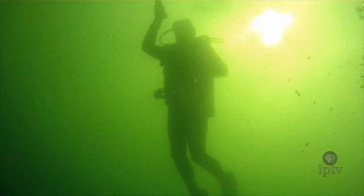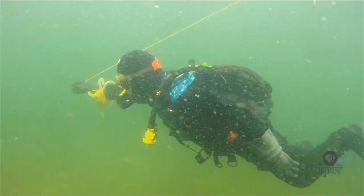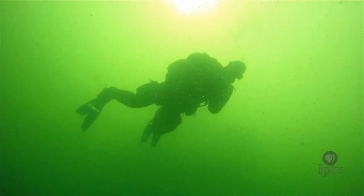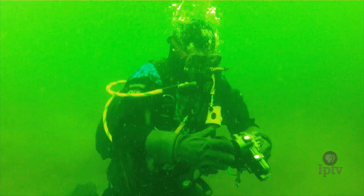Okoboji was formed by the Wisconsin Glacier more than a hundred thousand years ago. One of only three blue-water lakes in the entire world, visibility can extend 40 feet during peak periods. However, that window is only briefly open. The spring days of mid-May present the best opportunity to catch a glimpse of the lake bottom.